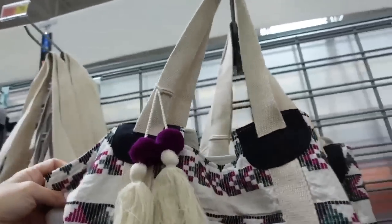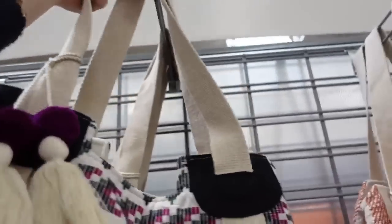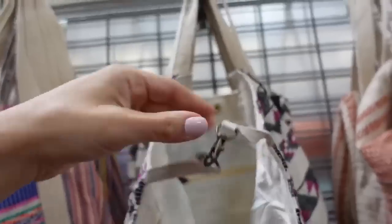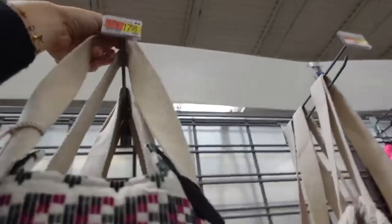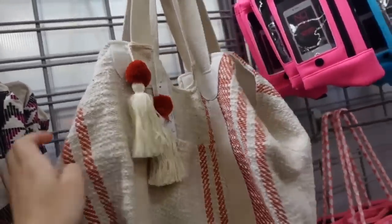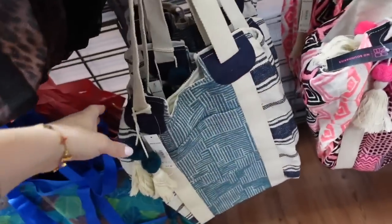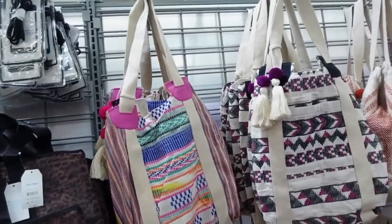Also bringing back the woven totes from No Boundaries with some new prints and colors, little pom-pom detail, canvas material, lined inside with a little zippered area and toggle. Comes in purple and black Aztec, orange with rust, black, a really pretty pink, blue, and another multi-color. They're $17.98.